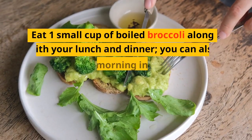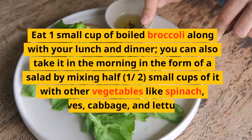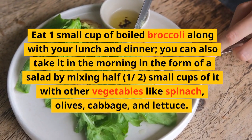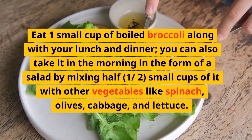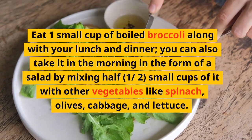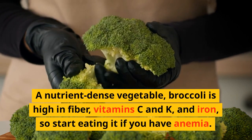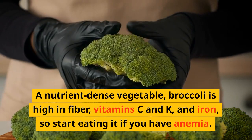Broccoli: eat 1 small cup of boiled broccoli along with your lunch and dinner. You can also take it in the morning in the form of a salad by mixing half a small cup with other vegetables like spinach, olives, cabbage, and lettuce. Broccoli is a nutrient-dense vegetable that is high in fiber, vitamin C, vitamin K, and iron. So start eating it if you have anemia.